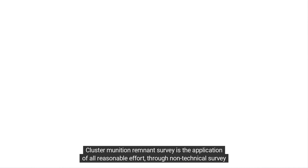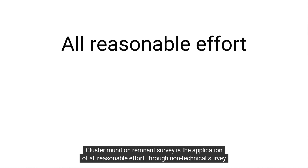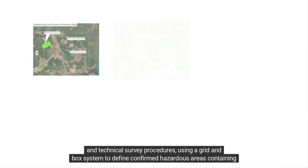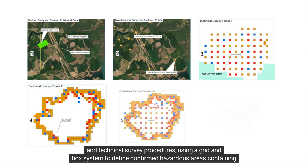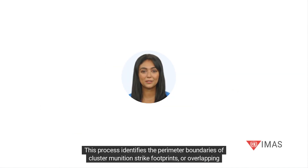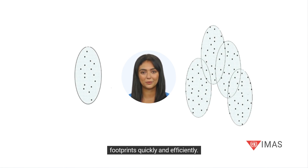Cluster Munition Remnant Survey is the application of all reasonable effort, through non-technical survey and technical survey procedures, using a grid and box system to define confirmed hazardous areas containing cluster munition remnant content. This process identifies the perimeter boundaries of cluster munition strike footprints, or overlapping footprints, quickly and efficiently.